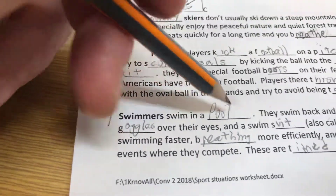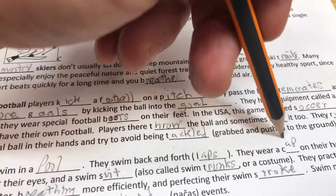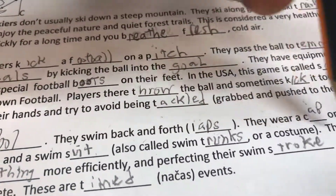Swimmers swim in a pool. They swim back and forth laps. They wear a swim cap on their head, goggles over their eyes, and a swimsuit, also called swim trunks or a costume.